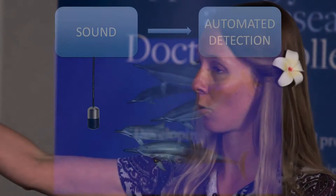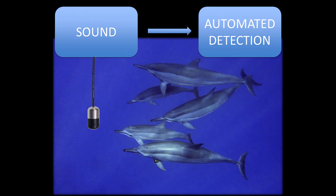The answer lies in acoustics, the study of sound. Dolphins almost constantly produce sound, be it for social communication, hunting or navigation. And we use special underwater microphones, called hydrophones, to capture and record their sounds.